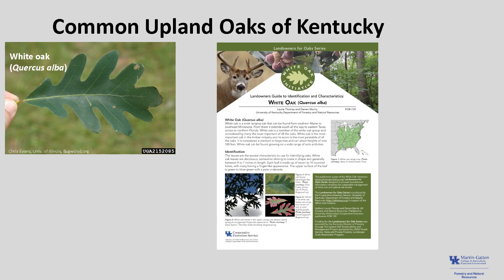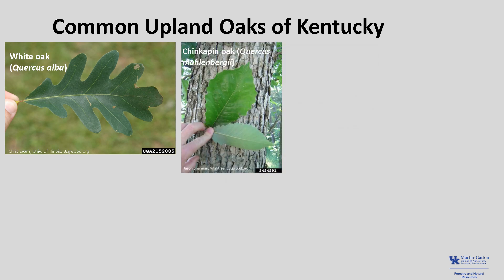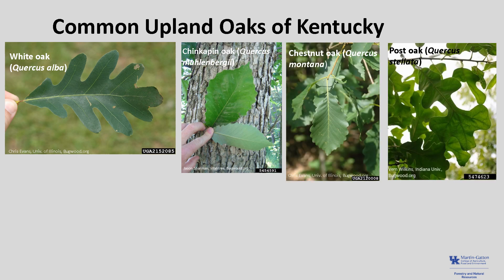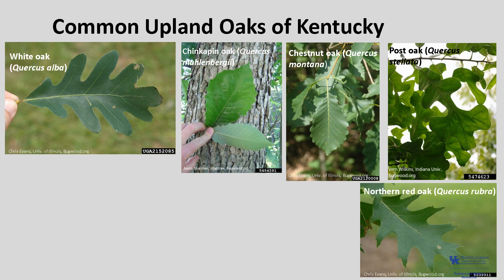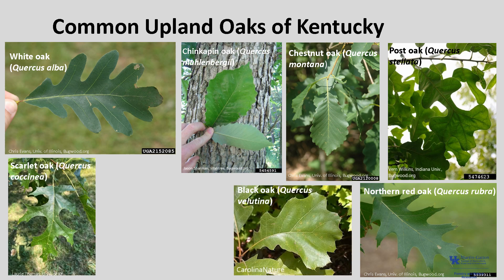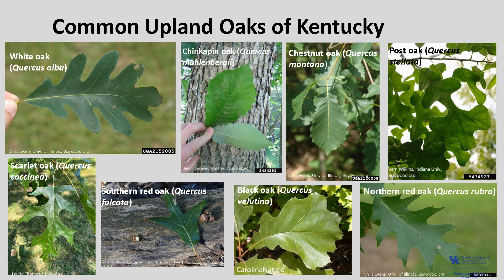As part of the White Oak Initiative, a series of publications called Landowners for Oaks was created to provide landowners helpful botanical and identification information for common upland oaks. The series includes the main upland oak species found in this region: white oak (Quercus alba), chinkapin oak (Quercus muehlenbergii), chestnut oak (Quercus montana), post oak (Quercus stellata), northern red oak (Quercus rubra), black oak (Quercus velutina), scarlet oak (Quercus coccinea), and southern red oak (Quercus falcata).